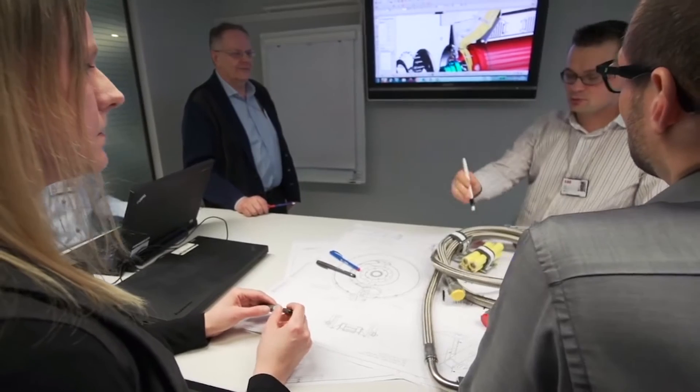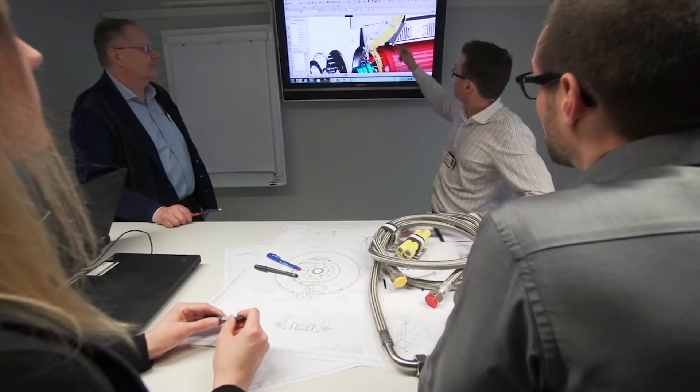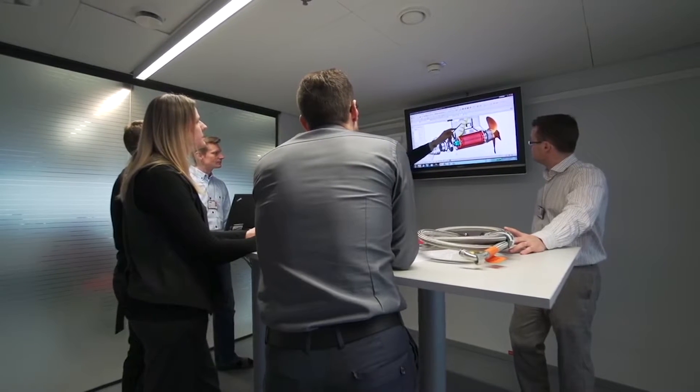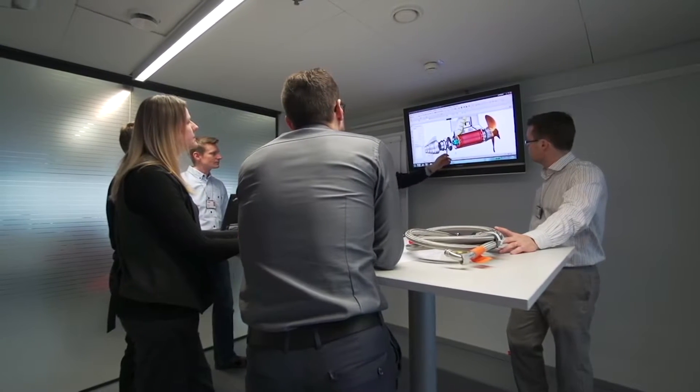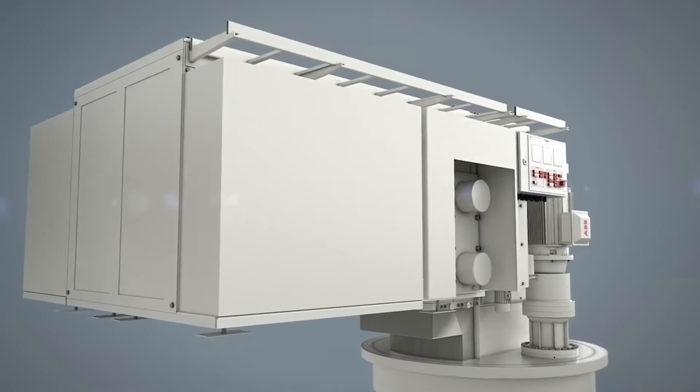Azipods are unique in that they position the electric motor directly next to the propeller, which eliminates the gear and drive shaft noise and vibration associated with other propulsion systems. Guest comfort is always a high priority.